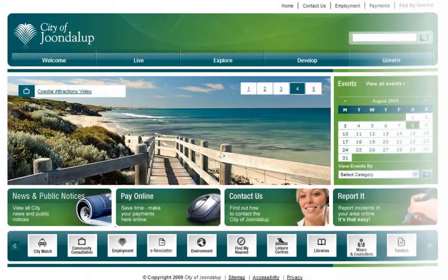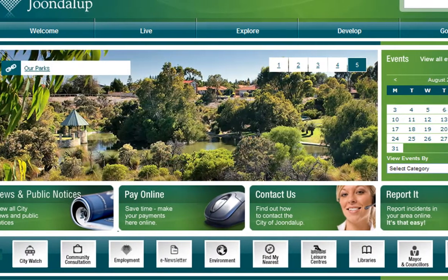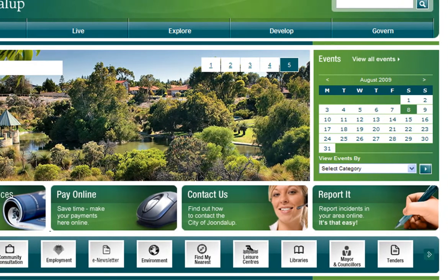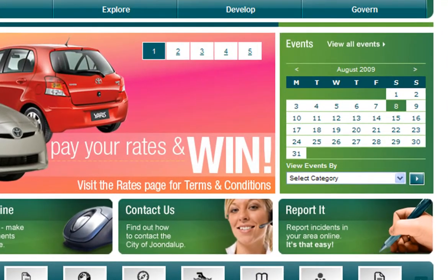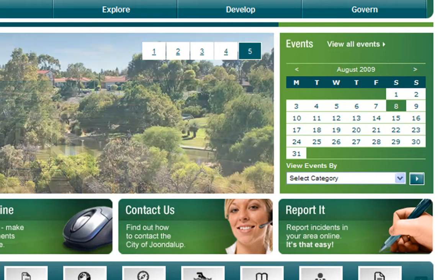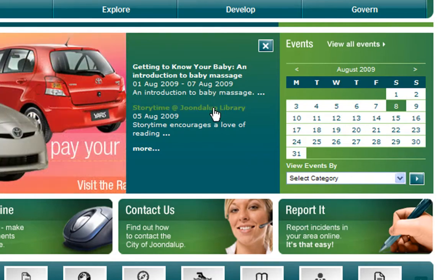The city has a range of exciting events and programs all year round. Do you want to see a concert at your local park or bring your children to a storytime session at your local library? Then our events calendar on the homepage is the place to start. To view what's happening on a particular day, simply hover your mouse over the date you're interested in and a box will pop out — this shows you the two feature events of the day. To view all upcoming events, click on the View All Events hyperlink.